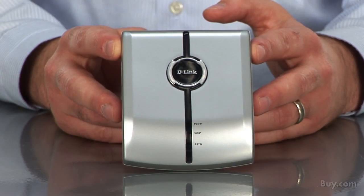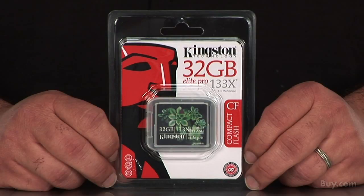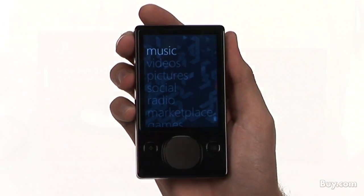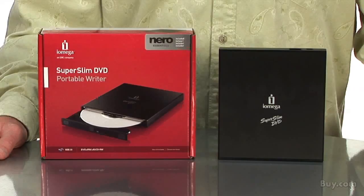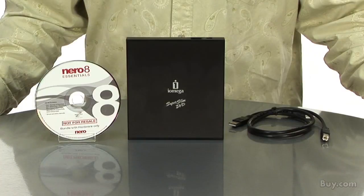We also have our top 10 countdowns in games, DVDs and tech. And don't forget about our weekly techspert reviews. Our product specialists will be here to tell us about D-Link's Skype USB phone adapter, Kingston's 32GB Compact Flash Elite Pro, Microsoft's Zune Digital Media Player, and iOmega's Super Slim DVD Portable Writer, which allows you to enjoy your DVDs, videos, photos and music wherever you go.